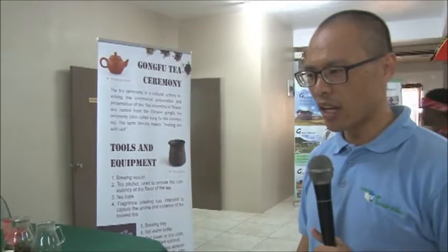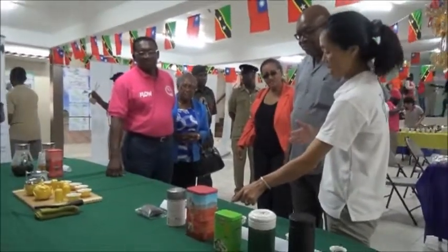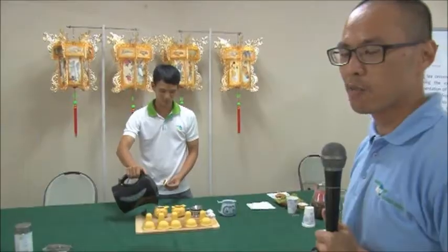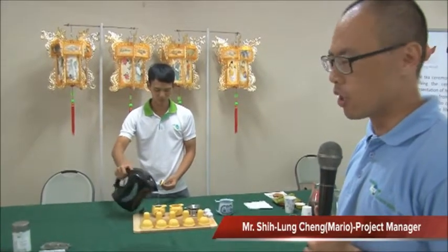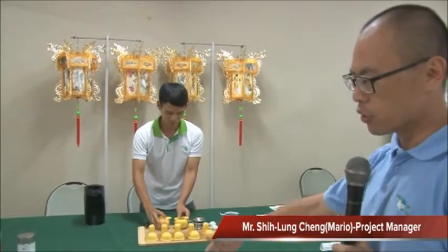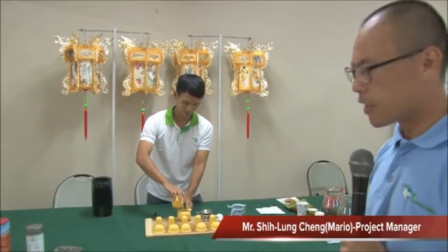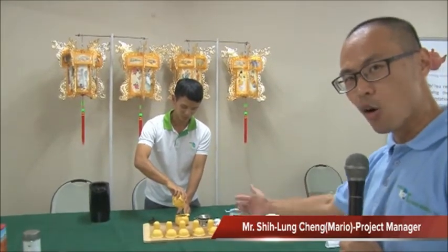For the last station, we have Chinese tea. It is different from British black tea — Chinese tea has different flavors. Especially, it can be grown in high mountains; they call it oolong tea. At this station, they introduce different teas so farmers and students learn how to prepare Chinese tea, called kung fu tea.